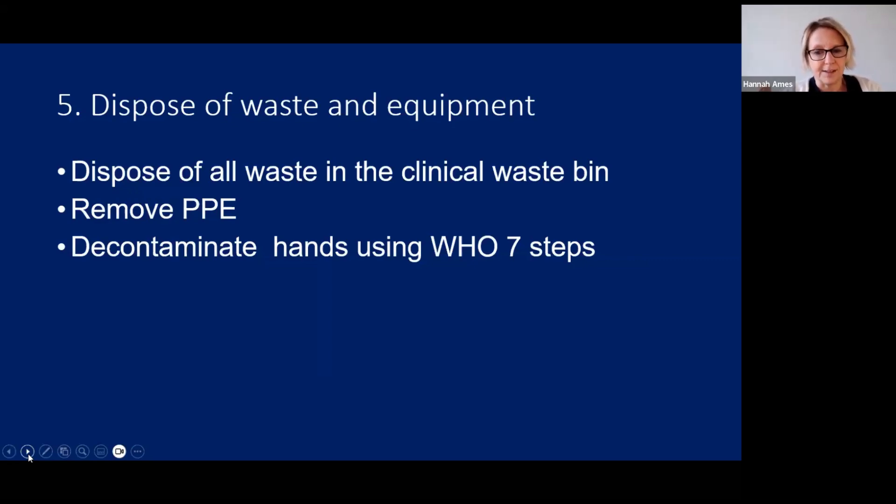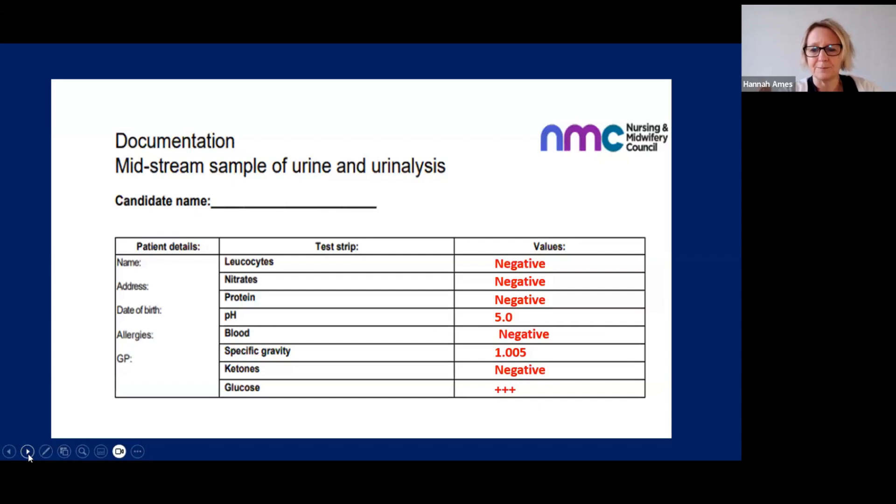Best practice is to take your gloves off, decontaminate your hands, and then do your documentation. With four extra minutes in the station you should follow best practice — we shouldn't be documenting with gloves that have sampled urine as it's a cross-contamination risk. You can keep your test strip flat on your tray if you're worried about remembering the results. Document your results: for a positive glucose sample, record the three pluses matching the strip, and write 'negative' for anything that was negative. Remember, specific gravity and pH will always be a number.